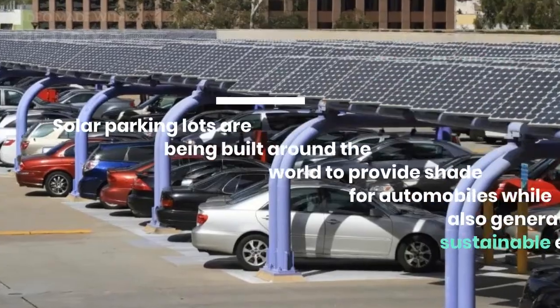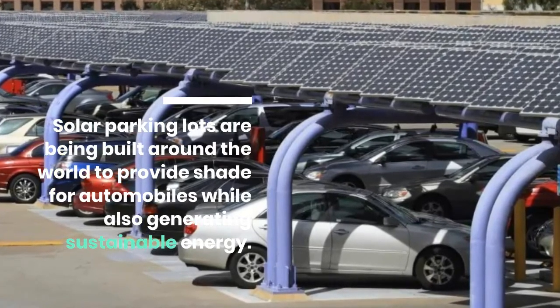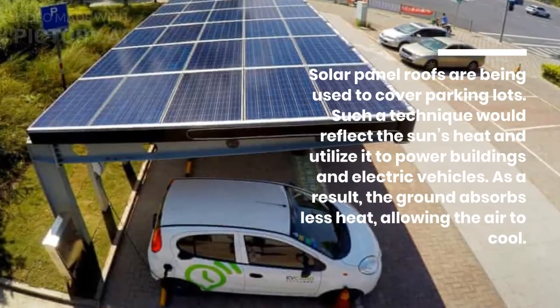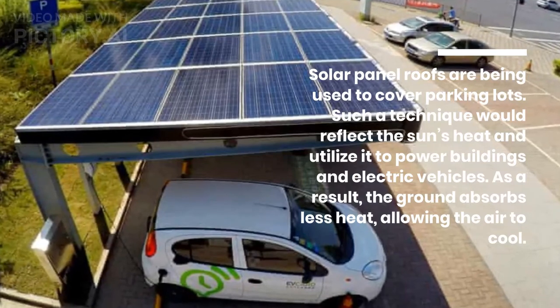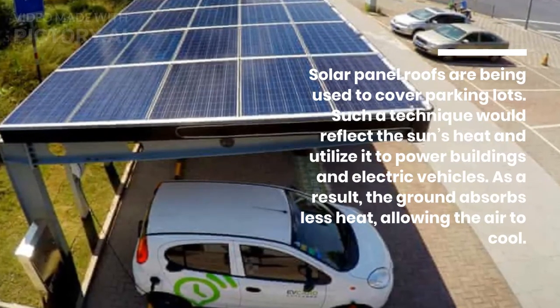Solar parking lots are being built around the world to provide shade for automobiles while also generating sustainable energy. Solar panel roofs are being used to cover parking lots. Such a technique would reflect the sun's heat and utilize it to power buildings and electric vehicles. As a result, the ground absorbs less heat, allowing the air to cool.